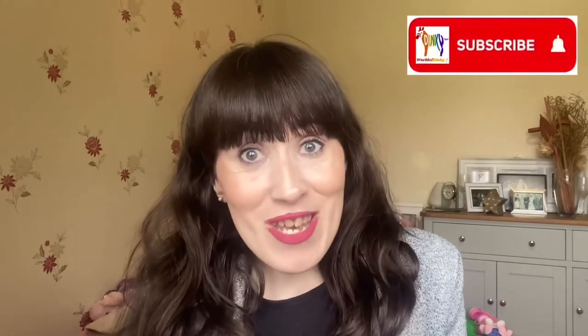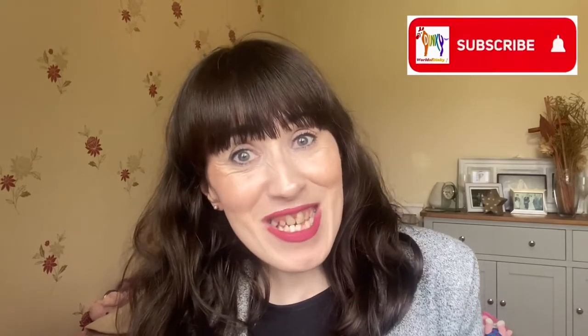Don't forget to give it a like, share and subscribe if you're new to my channel. And don't forget to hit that notification bell so you don't miss any future uploads, because I would hate for you to miss a video.